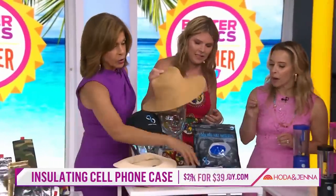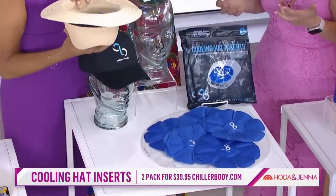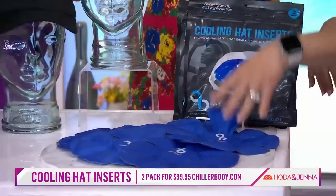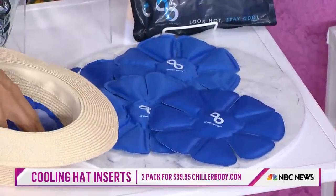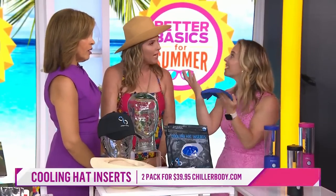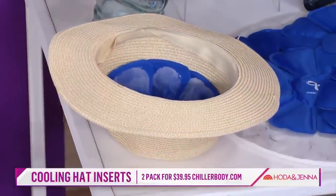Let's get to the hats. So these are called chillers — you put them into any hat. You can get a cooling hat, but they're never that cute, let's be honest. With these, take any hat that you have and love, put it in the freezer, stick it in, and it's going to mold — this petal design molds right into the hat. It's really popular with landscapers and construction workers. You get two in a pack, so you can have one in the freezer and one in your hat. Great for coaches too!